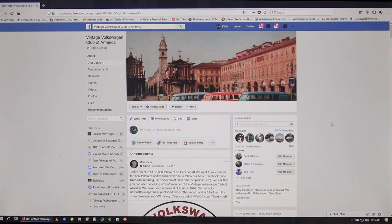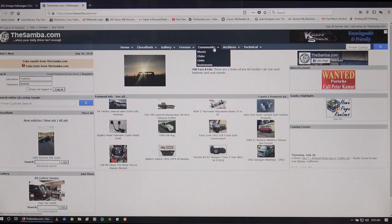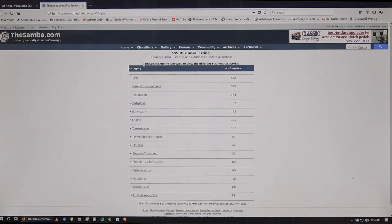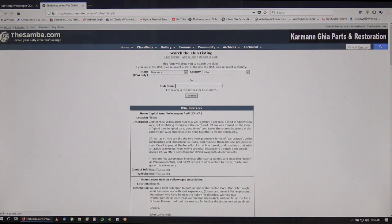You can get a Facebook account, or if you don't want one you could always go to TheSamba.com. If you go to TheSamba.com and go to their Community pull-down tab, then go to Businesses, you have some business listings where you can check for parts, restoration, paint and body, upholstery. They also have clubs where you can select your state - say you're in California or New York or wherever - and search to see what comes up.